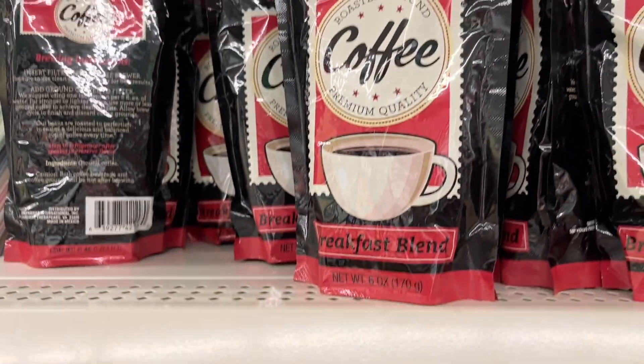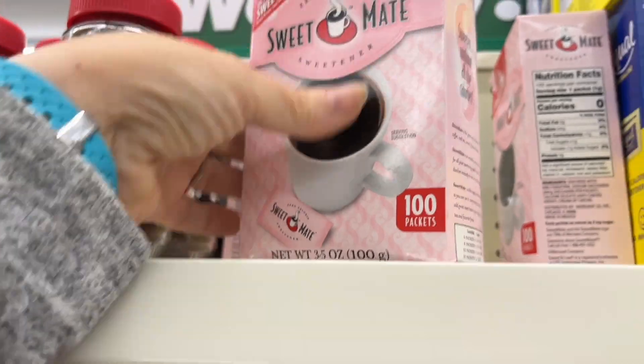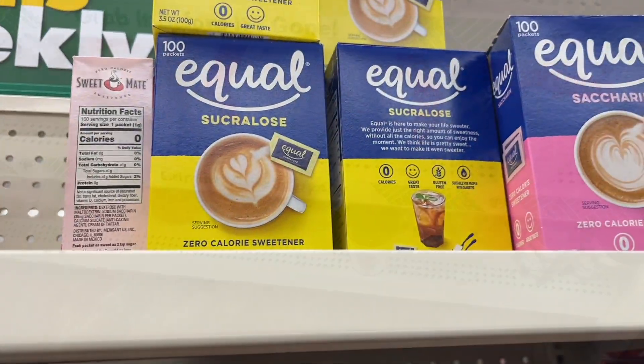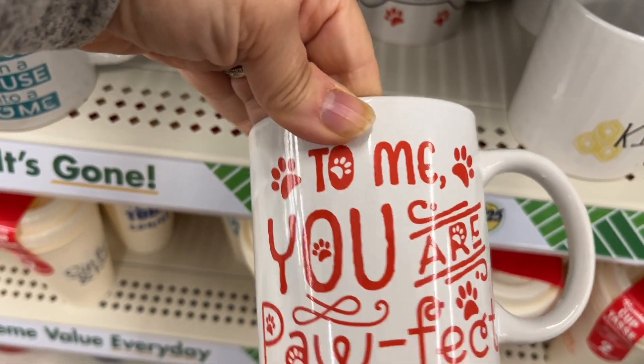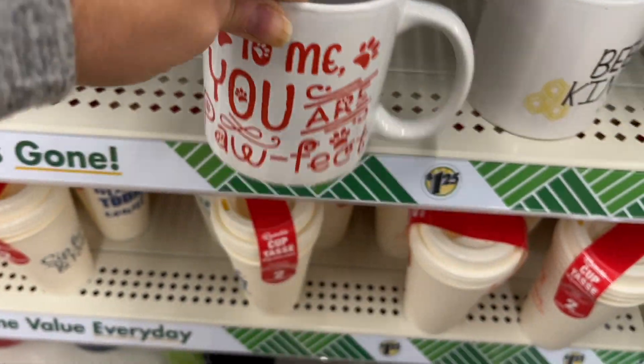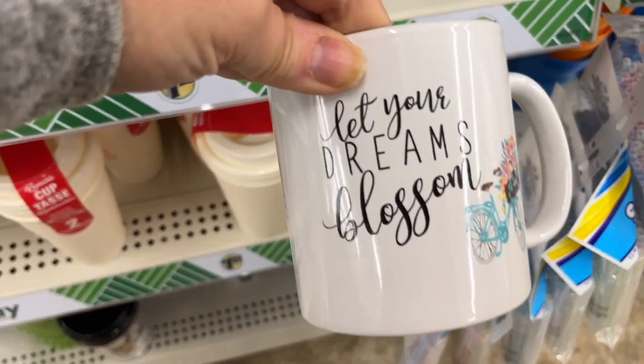That Teavea brand is really good tea coffee. Look at this — you can even get no-calorie sweetener, Equal. And the mugs — I love a good cute mug at $1.25 with cute sayings on them. What a cute little gift for someone. This is the time to get them because they're fully stocked.